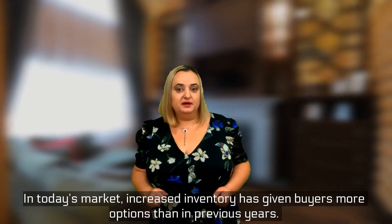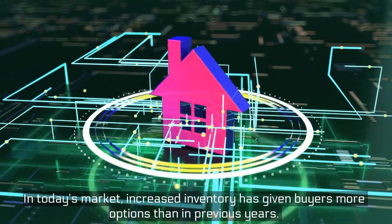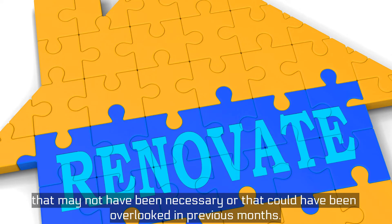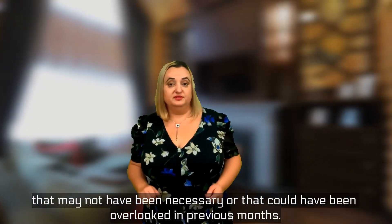In today's market, increased inventory has given buyers more opportunities than in previous years. This means as a homeowner, you may not be able to ignore some updates or repairs that may not have been necessary or could have been overlooked in previous months.